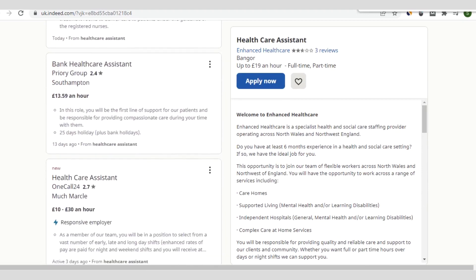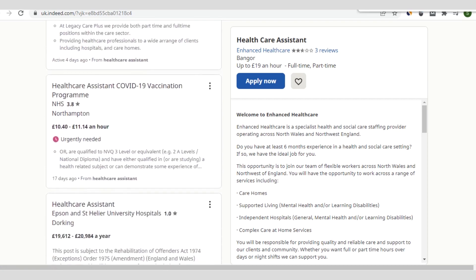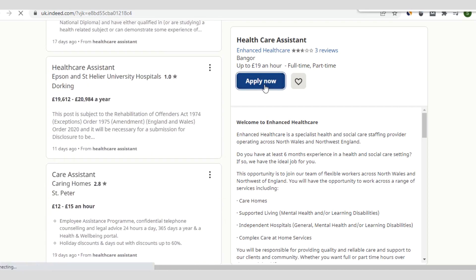What determines which role you choose is the one that best suits your objective as a healthcare worker coming from another country. You should go through the requirements, the remuneration — the expected pay — and other things that concern the particular role you are applying for. You can go on and on through the listings, and when you wish to apply for one, just click on 'Apply Now'.